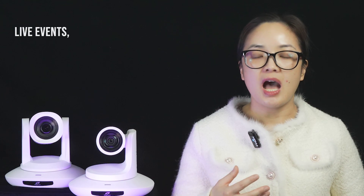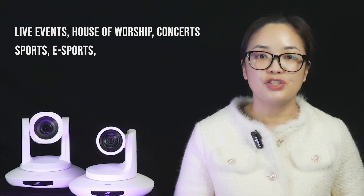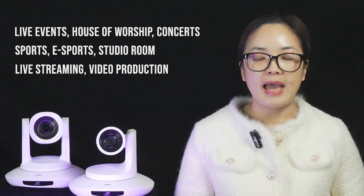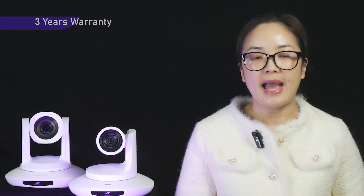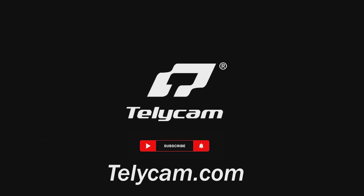The versatility of the two remarkable NDI-HX3 cameras makes them ideally suited for various applications such as live events, house of worship, concerts, sports, e-sports, studio rooms, corporate live streaming and video production, and more. As with all our other cameras, both NDI-HX3 models are provided a 3-year warranty from the date of shipment to keep your peace of mind. For more information, please visit telecam.com.